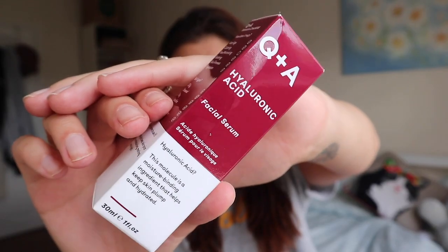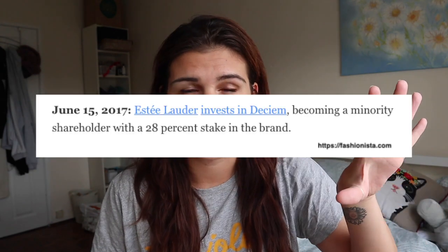First up I bought this Q&A Hyaluronic Acid. I've seen Cruelty Free Becky talk highly about this brand so I was quite excited to see them in there. They're similar to The Ordinary, but The Ordinary is partially owned by Estee Lauder — I'll put the exact details on screen — and because Estee Lauder is involved and I don't support them as they're not cruelty free, I prefer to avoid The Ordinary. I've heard Q&A is a very similar brand but Estee Lauder free, which makes them a bit more cruelty free to me.